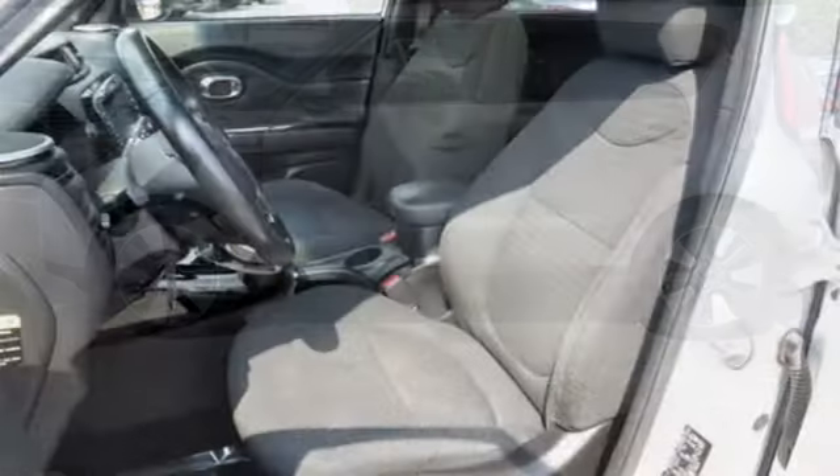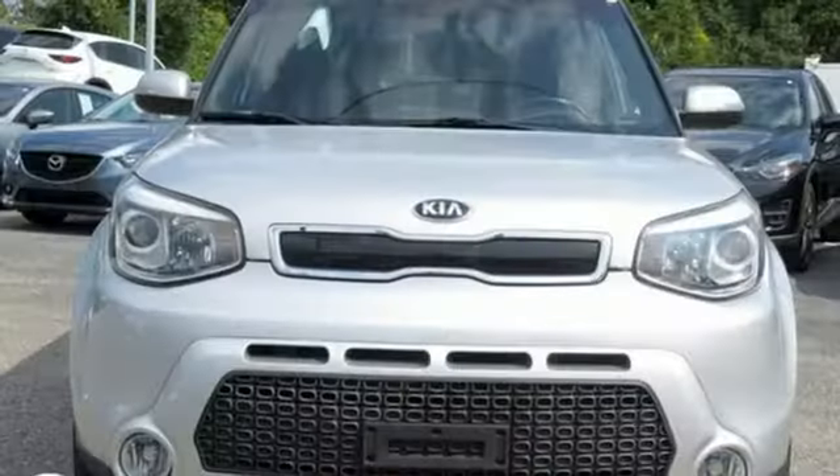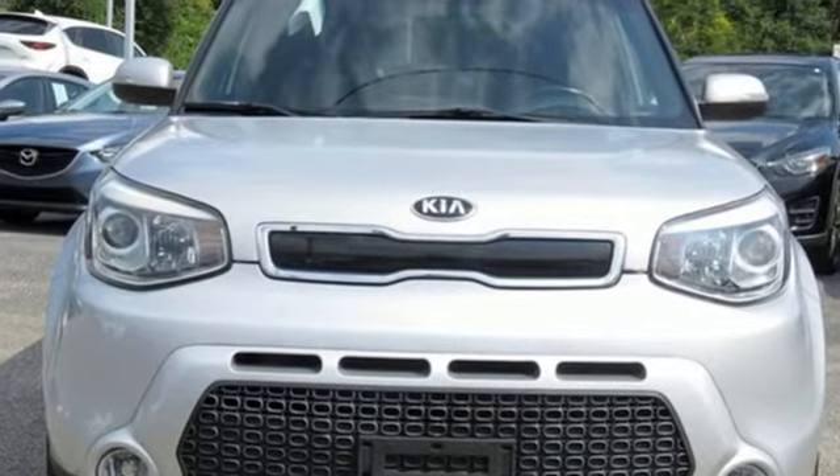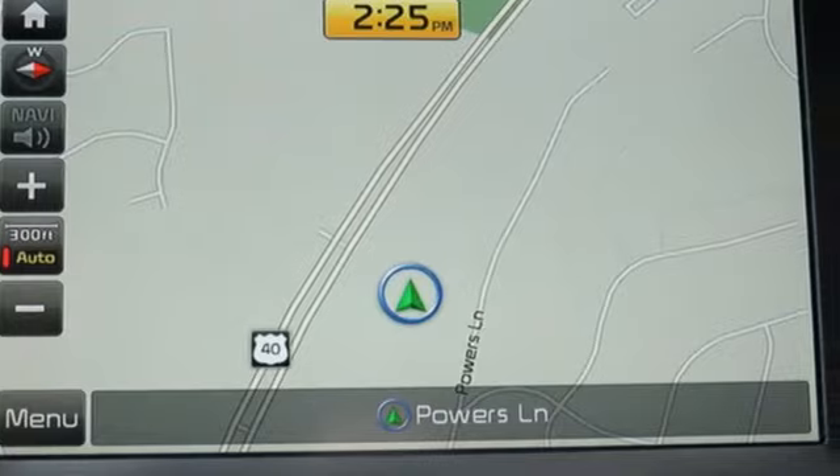The Car Connection reports the Soul handles much better than before, thanks to a better chassis and a retuned suspension. Kia — dependable today and way, way down the road. See it for yourself when you take it for a test drive.